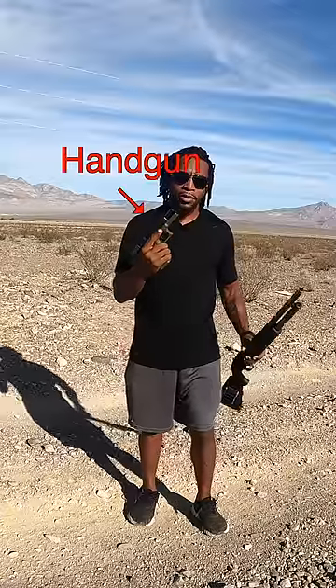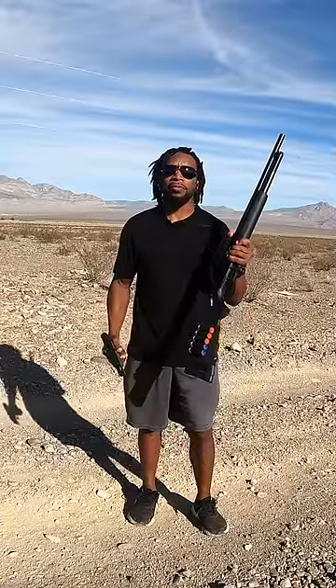I would never ever choose a handgun over a shotgun for home defense and I'll show you exactly why. I have one of the most common handguns in the world — a Glock 17 chambered in 9mm. I have a target at 10 yards away and I'm gonna fire five rounds into the target.